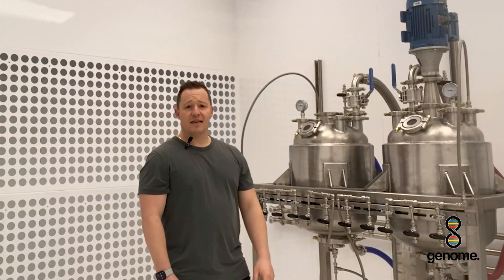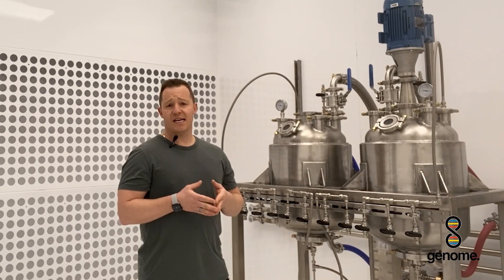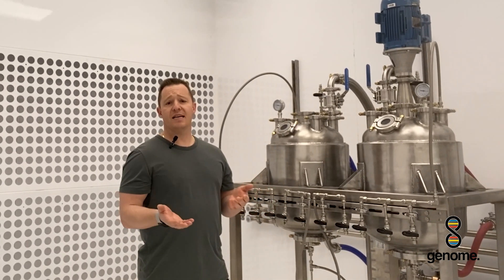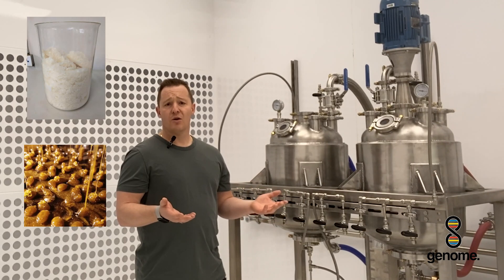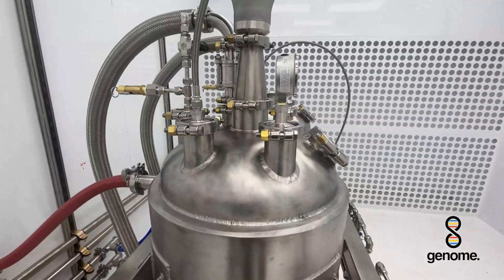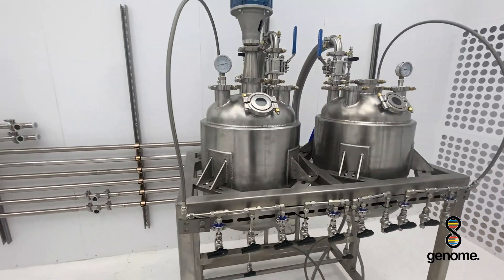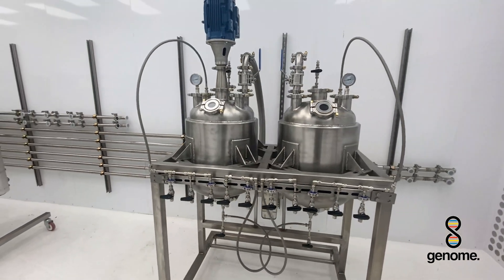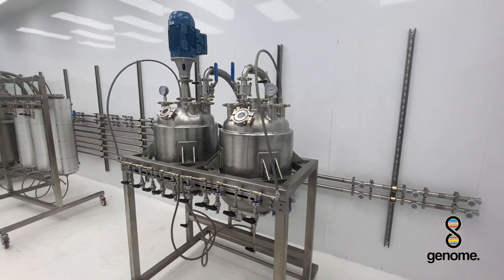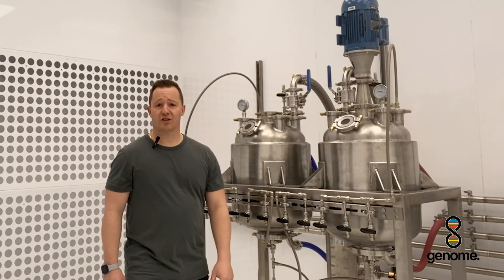So what does this thing do? This is a controlled crystallizer which rapidly crashes out THCA crystals and leaves you with THCA crystals and a chirp sauce, which then can be reformulated in line to create pretty much any concentrate on the market. This system can be paired with pretty much any hydrocarbon system including our own — I will have other videos to explain some key differences in our Genome Hydrocarbon Extractor as well.